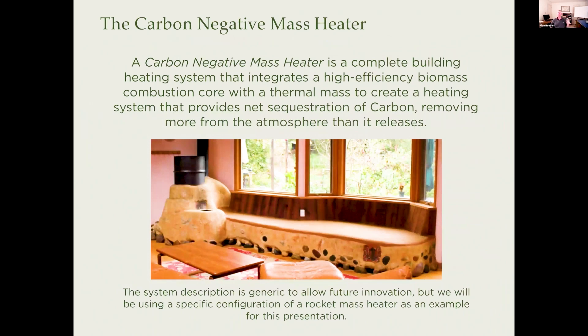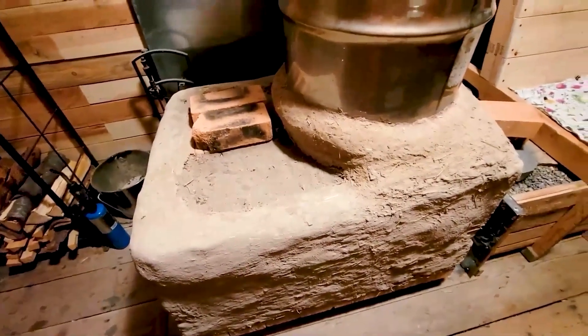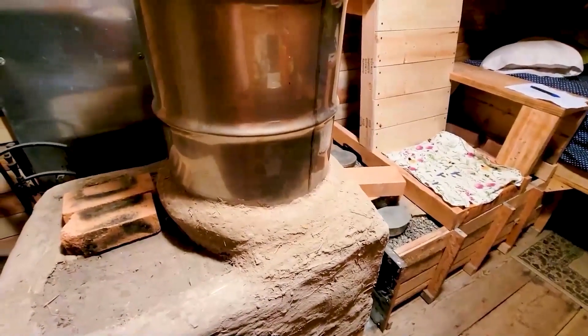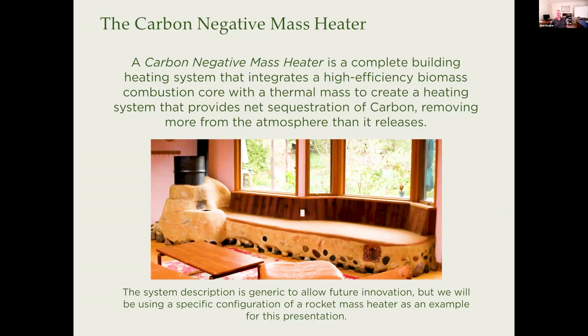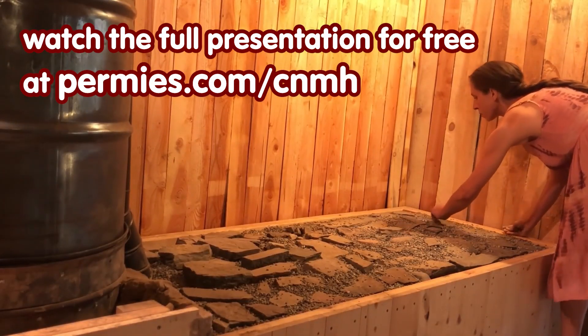I came up with the term 'carbon negative mass heater' because one of the huge things you hear over and over again is carbon and carbon accounting. A carbon negative mass heater is a complete building heating system that integrates a high efficiency biomass combustion core with thermal mass to create a heating system that provides net sequestration of carbon, removing more from the atmosphere than it releases. This system description is generic to allow for future innovation, but we're going to use a specific configuration — a rocket mass heater — as an example for this presentation.